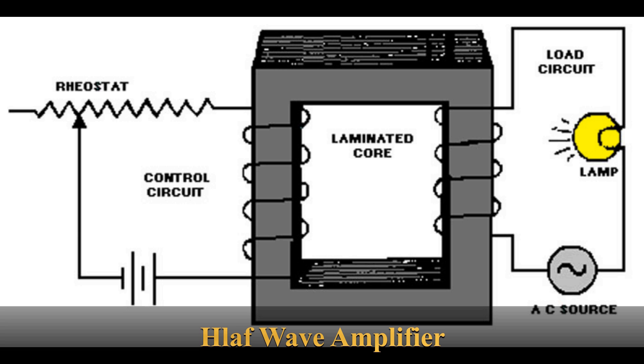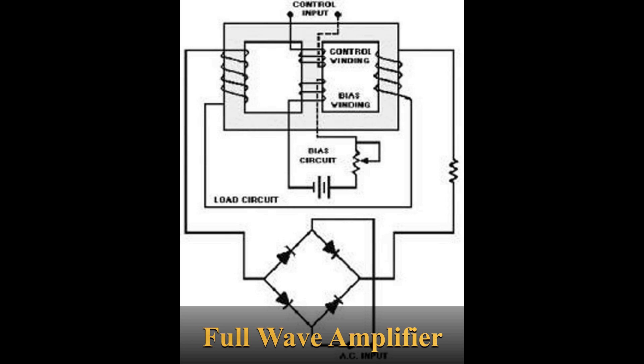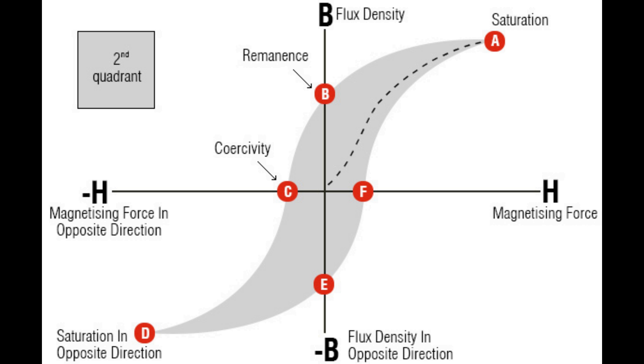Imagine a world where electrical signals are manipulated not by silicon chips, but by the nuanced interaction of magnetic fields. The magnetic amplifier, with its core of ferromagnetic material, takes advantage of the saturation phenomenon — a point where a material can no longer increase its magnetic flux — and this saturation point becomes the pivot point upon which the amplifier turns.